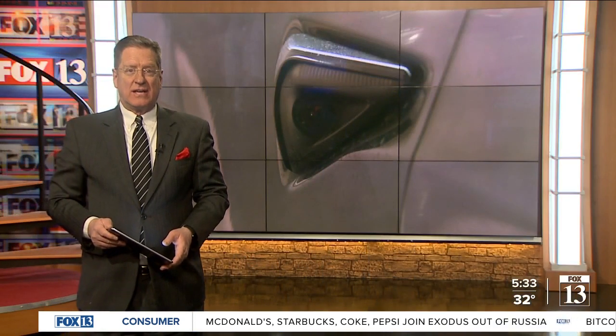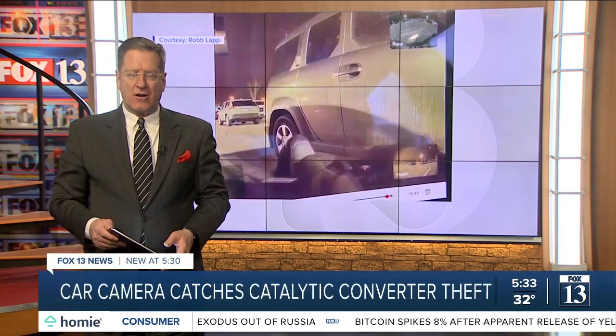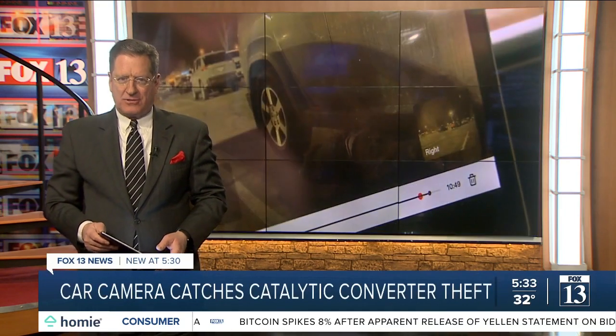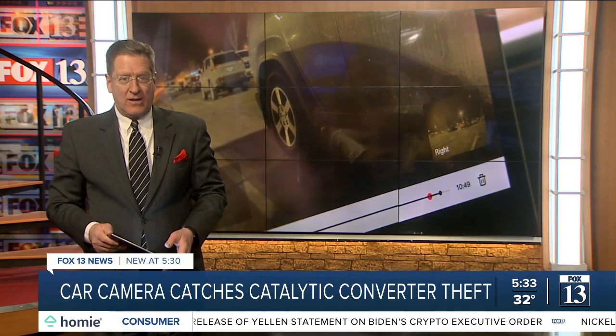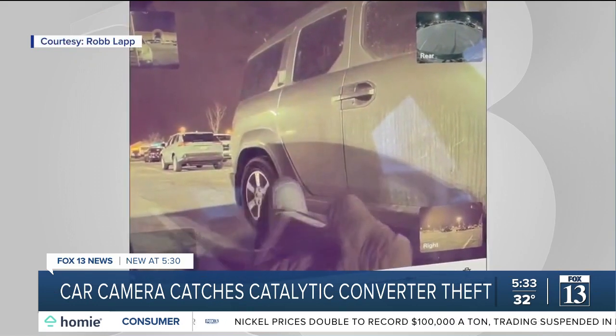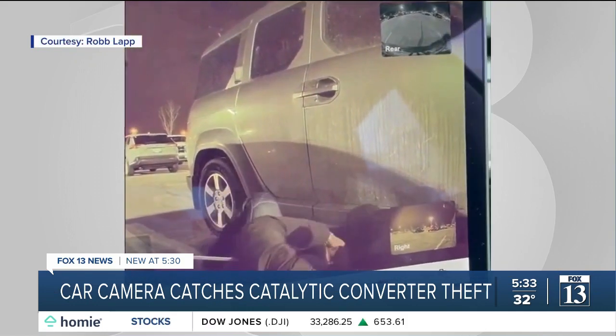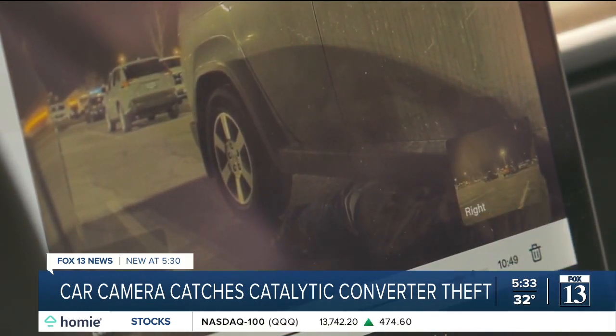Caught on camera: a man stealing a catalytic converter from a Fashion Place Mall employee's car on Friday night. Fox 13 News reporter Chris Arnold spoke with the victim and his co-worker, whose car recorded the whole thing. This is a video from the Fashion Place Mall parking lot in Murray around 9:30 Friday night. It shows a man working to cut the catalytic converter off of Matthew Campbell's car.